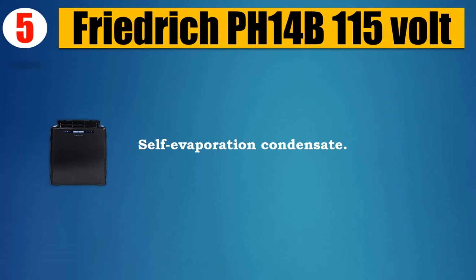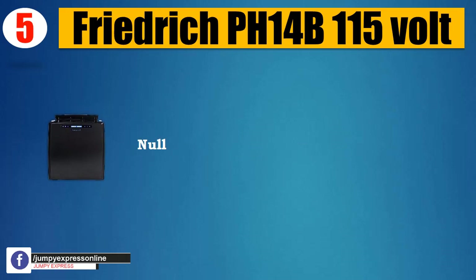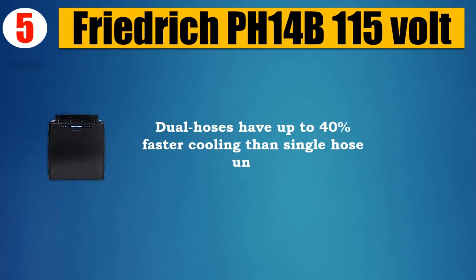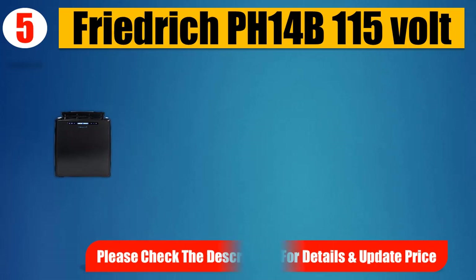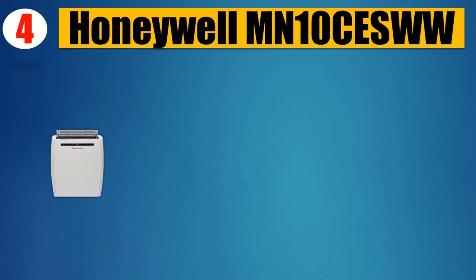Condensate management for rooms up to approximately 700 square feet. Dual hoses have up to 40% faster cooling than single hose units. Please check the description for details and updated price.